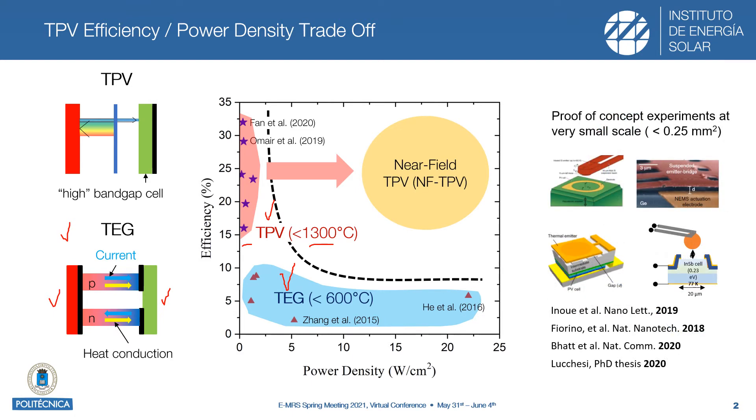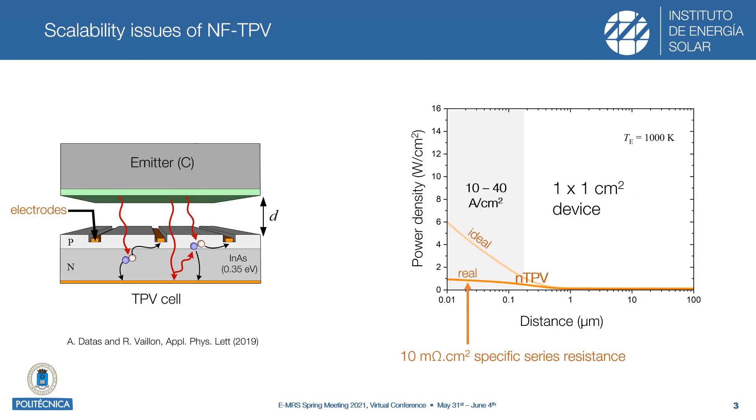In recent years, several proof-of-concept experiments have been conducted, and all of them share the characteristic of being very small devices below 0.25 square millimeters. One of the scalability issues of near-field thermophotovoltaics is related to the very high current densities that are expected. For instance, in the case of an indium arsenide photovoltaic cell with a band gap of 0.35 electron volts and an emitter at 1000 Kelvin, we could expect between 10 and 40 amperes per square centimeter in the near-field.